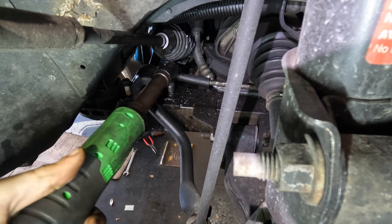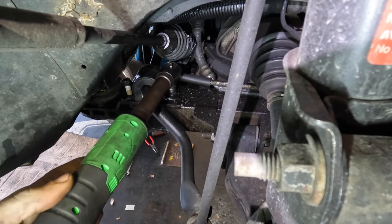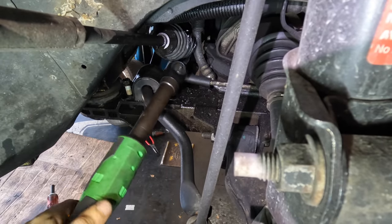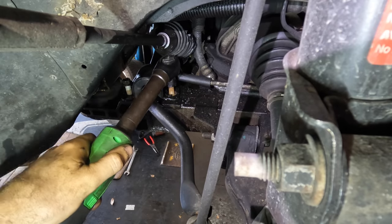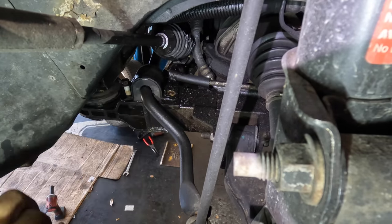We're going to go ahead and take the sway bar loose off of the subframe so I can have access to those bolts. Our well-lubricated sway bar bracket is bolted to the subframe from the top, so I'm going to try to sneak in here with a 13 millimeter and get the bolts out with a good solid reverse clip.